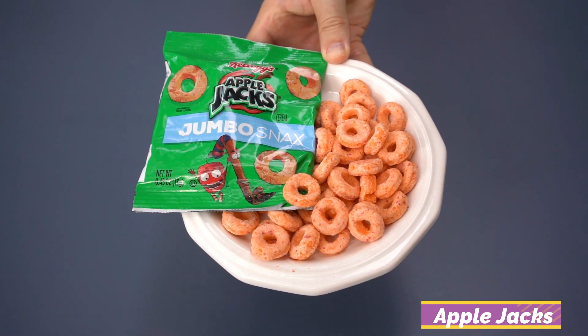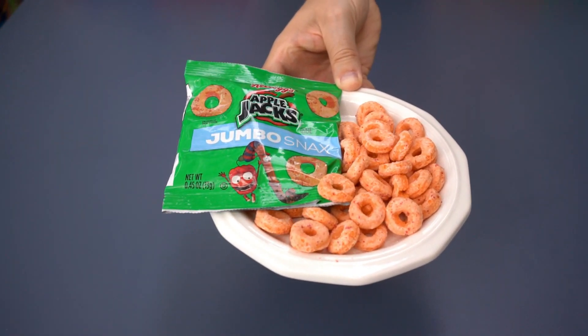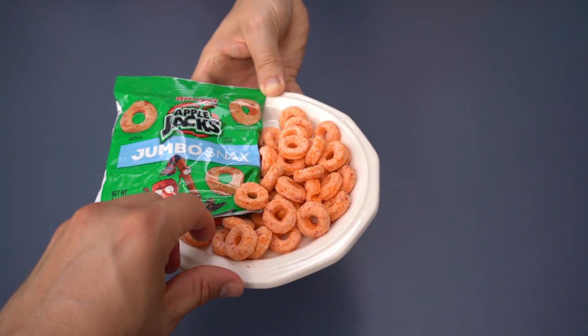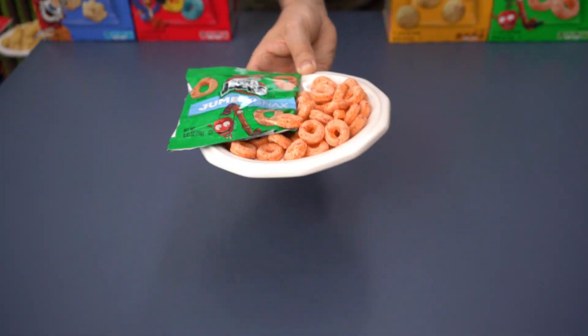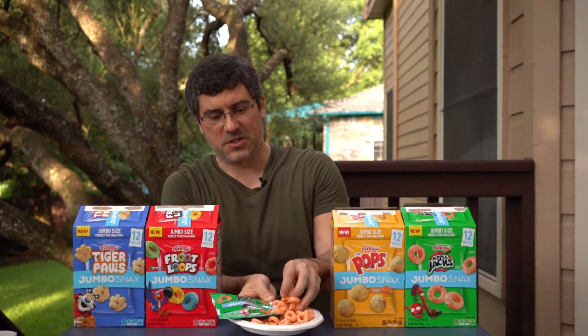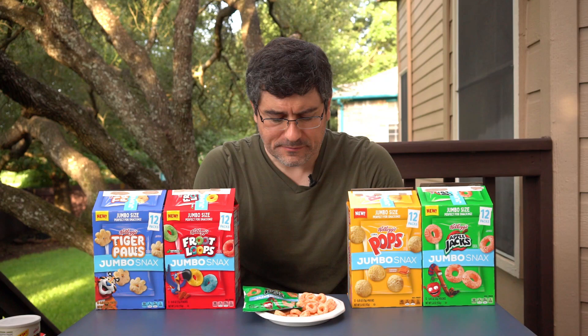So these are the Apple Jacks Jumbo Snacks. You can see that these are quite a bit bigger than traditional Apple Jacks — I'd say at least double the size. I feel like during the first incarnation of the Froot Loops one they said triple the size; I don't think it's quite triple. Definitely a good Apple Jacks flavor, but because they're so big you notice how stale Apple Jacks are even when they're fresh. Like especially when you douse them with milk, it doesn't really spotlight that even a fresh Apple Jack is a little bit off.